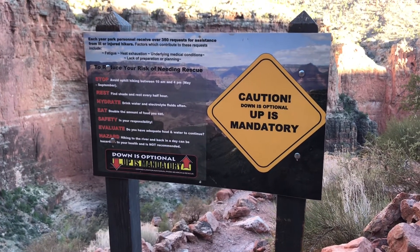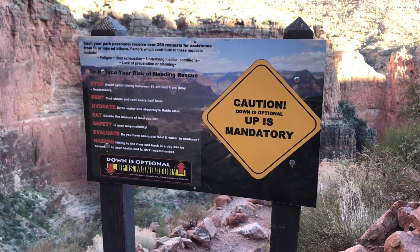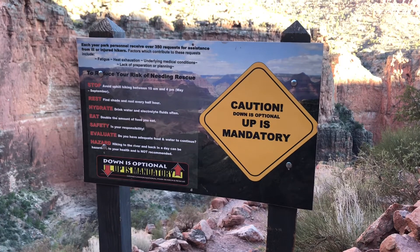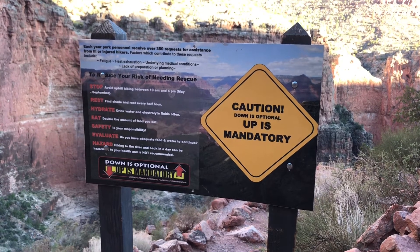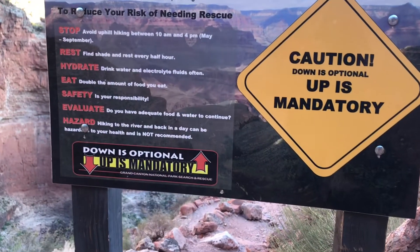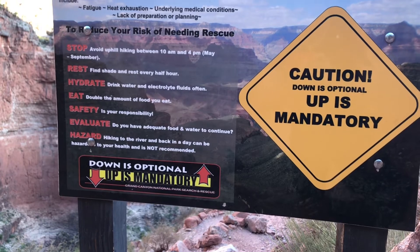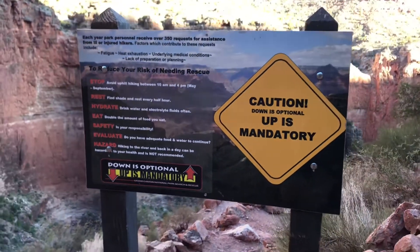Thing to note is this fancy sign: Caution! Downhill is optional, but uphill is mandatory. Basically what that means is if you go down, that's fine, you can do that, but you've got to get your butt back up there. Another thing to note is hiking to the river and back in a day can be hazardous to your health and is not — repeat — not recommended.